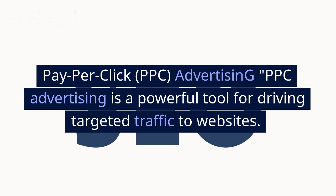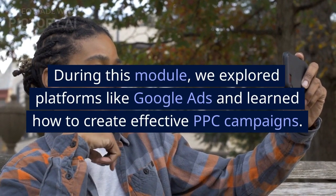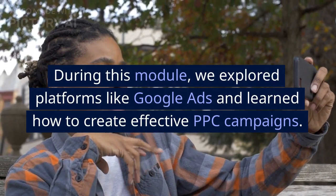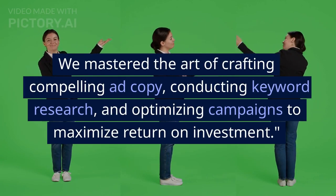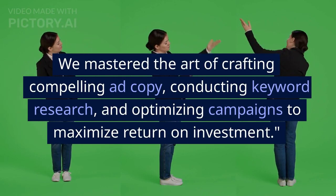Pay-Per-Click (PPC) Advertising: PPC advertising is a powerful tool for driving targeted traffic to websites. During this module, we explored platforms like Google Ads and learned how to create effective PPC campaigns. We mastered the art of crafting compelling ad copy, conducting keyword research, and optimizing campaigns to maximize return on investment.